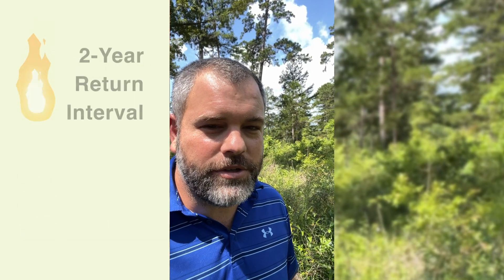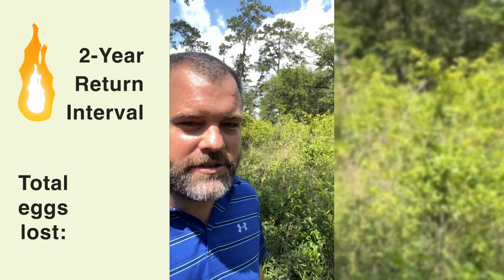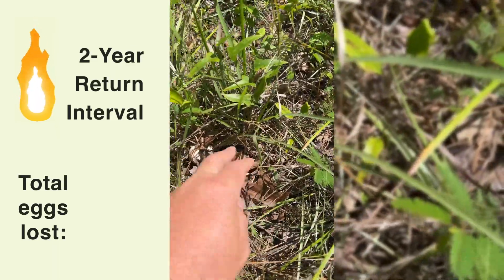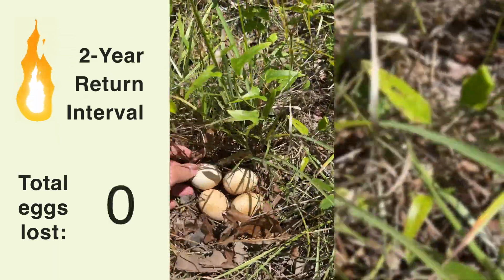Right now I'm in the two-year return interval. You can see the nesting structure here behind me is in pretty good shape. You can see the camera was focused right here on the eggs, and it looks like all the eggs made it on this one.